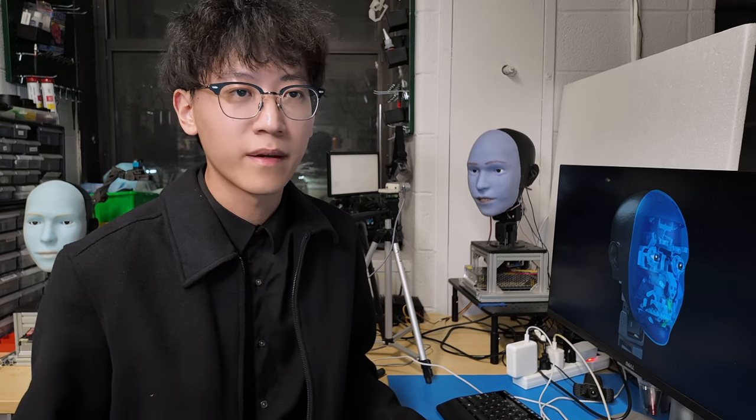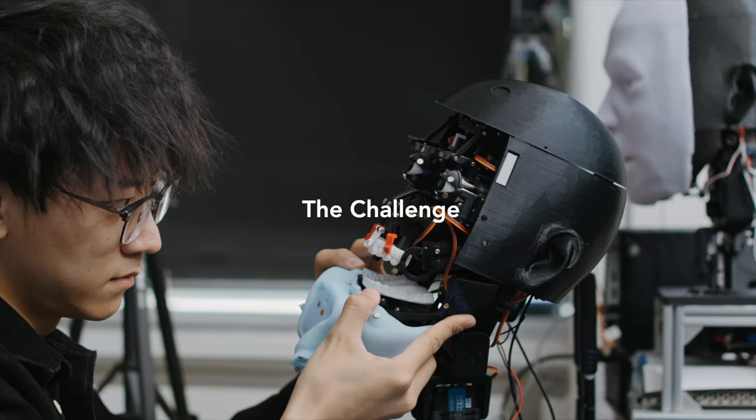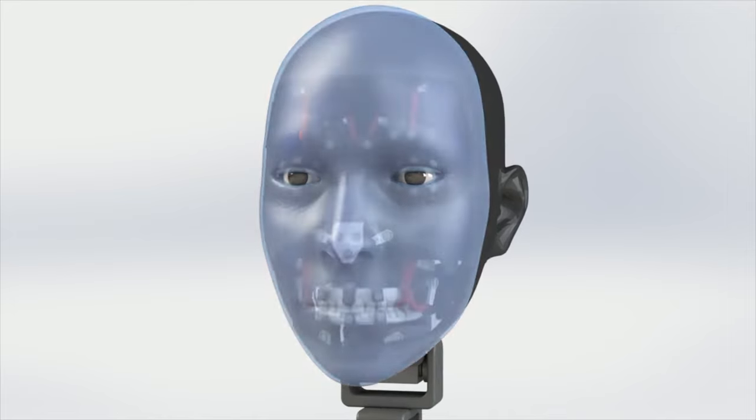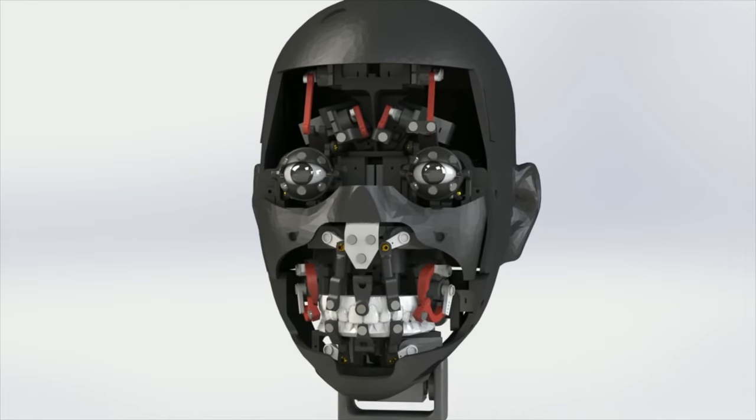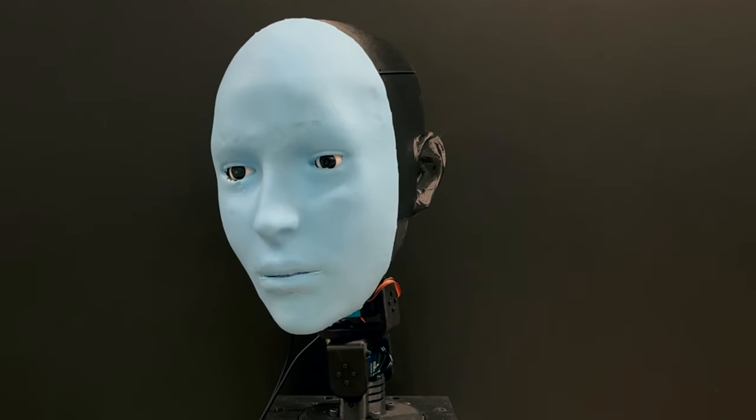Our goal is to improve non-verbal communication in human-robot interaction. The challenge is twofold. Firstly, designing a robot that can make a wide range of facial expressions involves complex mechanical design. The second challenge is knowing what facial expressions to generate, so that they appear natural, timely, and genuine.